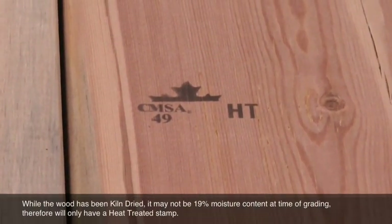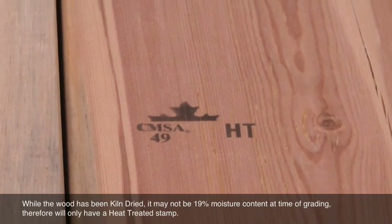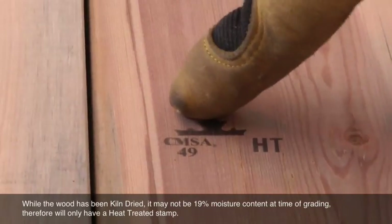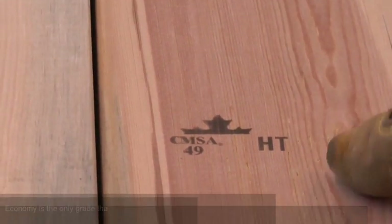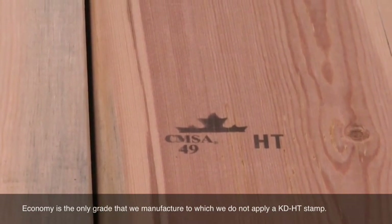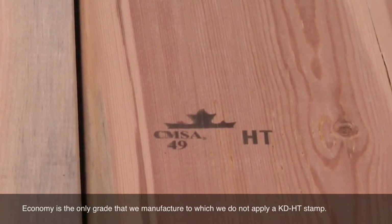This is our economy grade. You'll see that the big difference on the stamp here is that the only information we give is the mill ID, the agency, and an HT stamp, which means that it's been heat treated but not necessarily kiln dried to a moisture content of 19% or less.